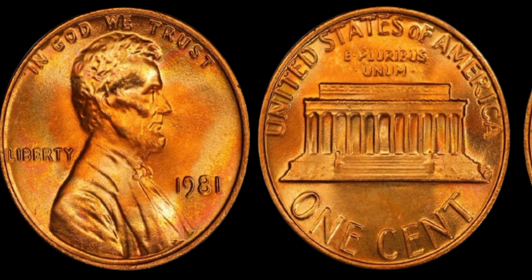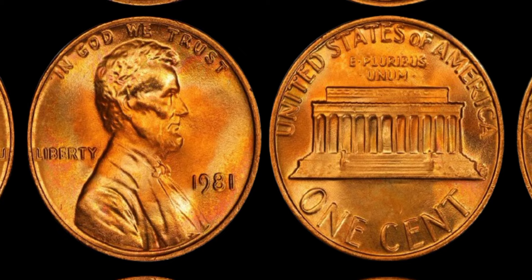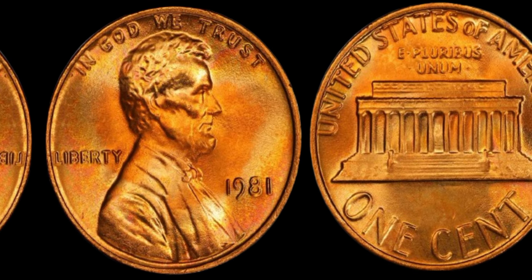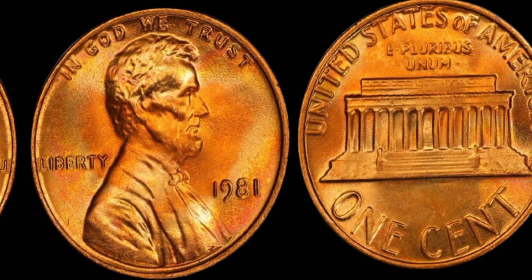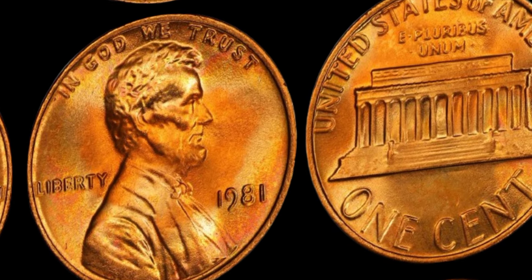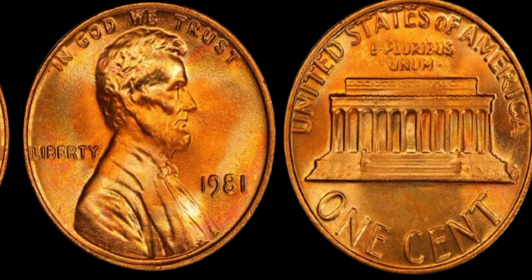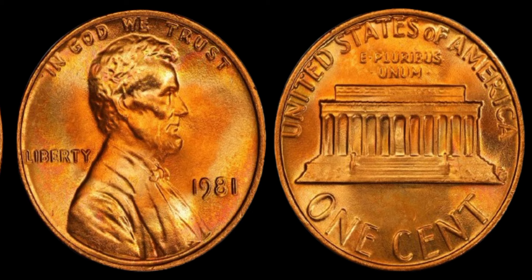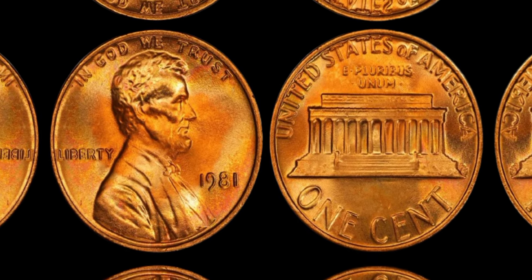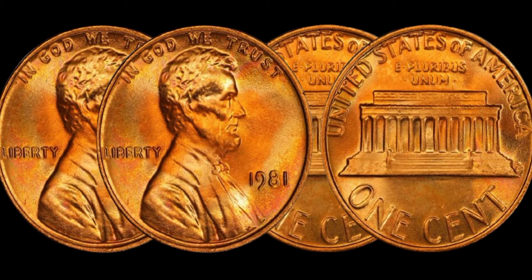The 1981 Lincoln penny without a mint mark was produced at the Philadelphia Mint. Typically, coins from this era and location aren't considered extremely rare, but certain factors can drastically increase their value. Most pennies minted in Philadelphia do not have a mint mark — this is standard, so the lack of a mint mark itself isn't unusual. However, what makes this coin potentially valuable is its condition, rarity, and unique characteristics.